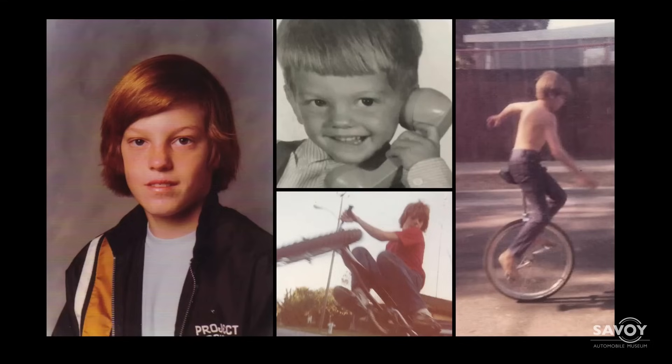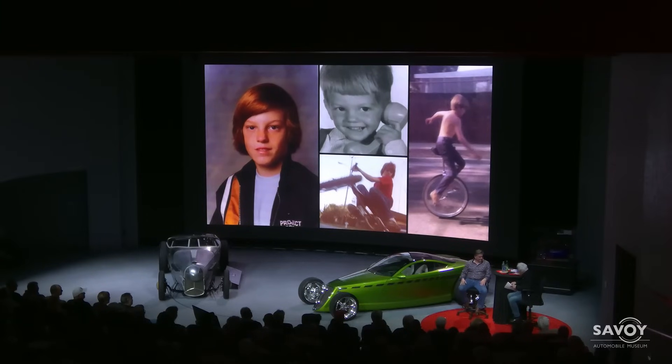We talked about you starting at a really young age. That jacket — my father's shop was called Project Design, and that's his jacket, probably around 1973–74. The center photo is when I started my business. And the far right is before I could afford a two-wheel bike, and then the bottom is one of my custom bicycles that I built — I was probably nine or ten years old. So I'm curious, because unlike most designers, you are a mechanic, you're a welder — you can do it all. How does that help you in the success you've had?